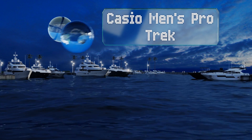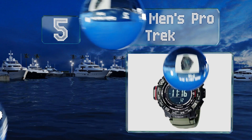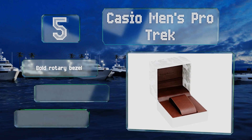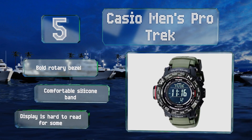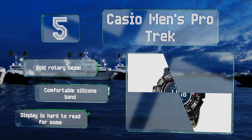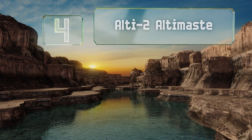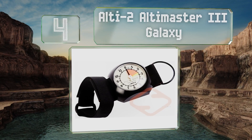Halfway up our list at number five, the Casio Men's Pro Trek can measure your altitude up to 10,000 meters, but that's far from all this watch can do — it's also a timepiece, a calendar, a compass, and more. As a bonus, it's solar powered and weather resistant all the way down to minus 10 degrees Celsius. It sports a bold rotary bezel and a comfortable silicone band, but the display is hard to read for some.